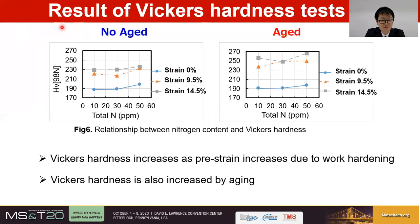The result of the Vickers hardness test is as follows. The left side shows the measurement results of samples without aging, and the right side shows the results of samples with aging. From the results, it can be seen that Vickers hardness increases due to work hardening as the pre-strain increases. And in addition to work hardening, the Vickers hardness of aged samples is further increased due to aging.